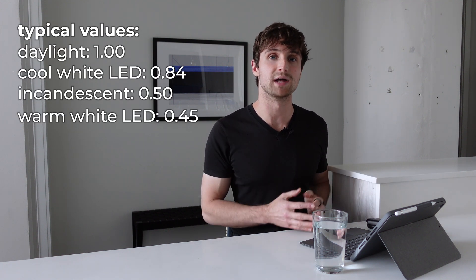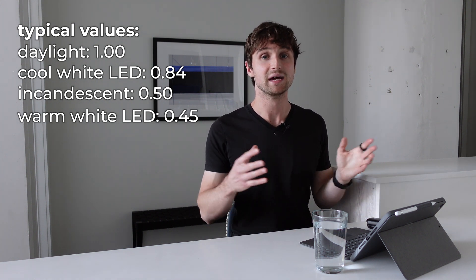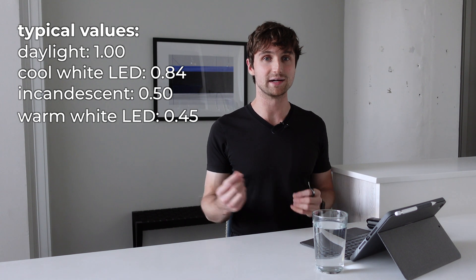To quantify this blue light, we're going to use a metric called the melanopic ratio. The melanopic ratio tells us how much blue and green light we have as a proportion of all the light. A lower melanopic ratio means less blue light, or less circadian disruption, and a higher melanopic ratio means more blue light.